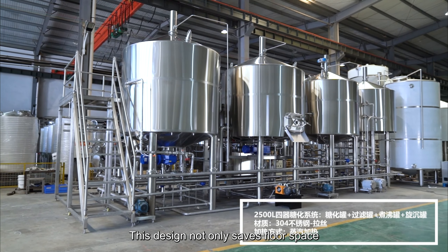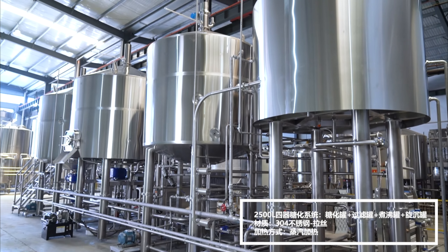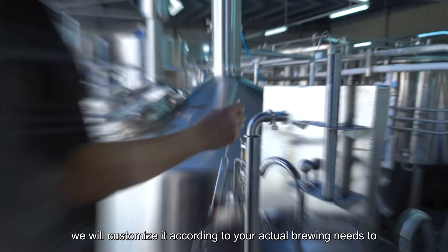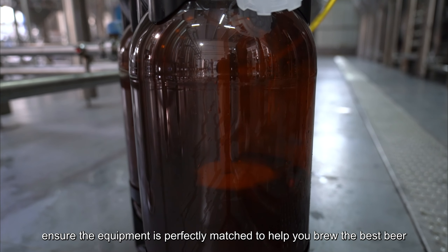This design not only saves floor space, but also facilitates your future expansion of business scale. When you choose Tiantai beer equipment, no matter what configuration you choose, we will customize it according to your actual brewing needs to ensure the equipment is perfectly matched to help you brew the best beer.